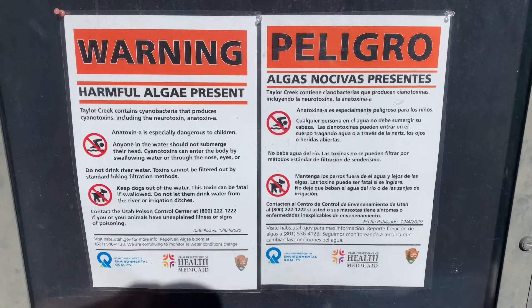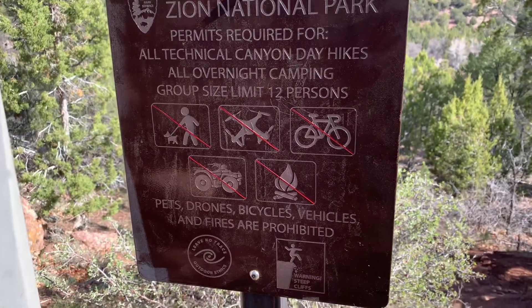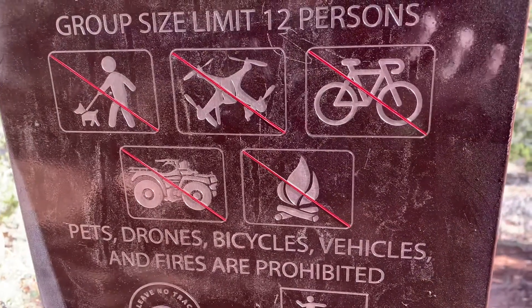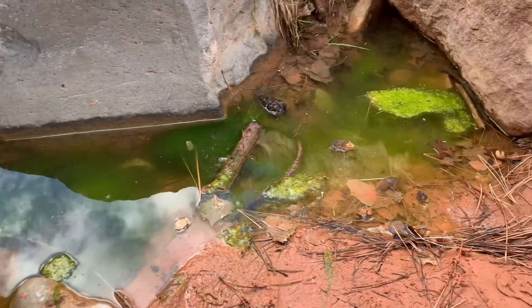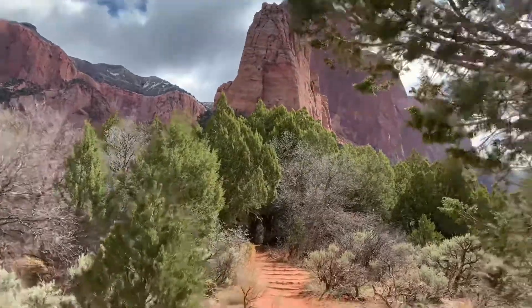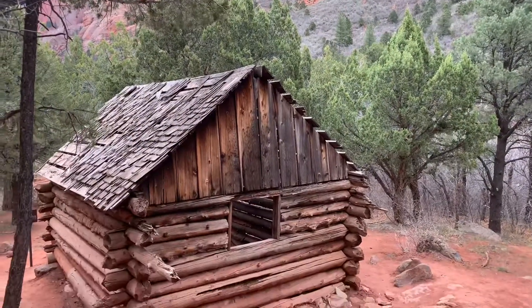The warnings do say that there's poisonous algae out there, so you want to definitely read before you go and see what the rules are. No drones, no bikes, no dogs, no ATVs, no fire. This is what the deadly poisonous algae looks like. There were a lot of creek crossings where you had to walk through the water, so you want to be careful not to fall in and get it up your nose. The hike itself is reasonably flat, relatively easy, and beautiful.